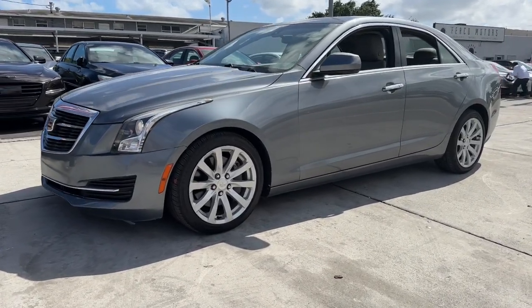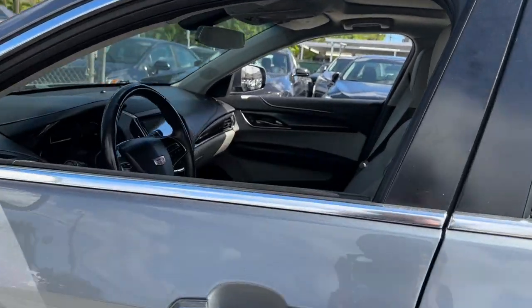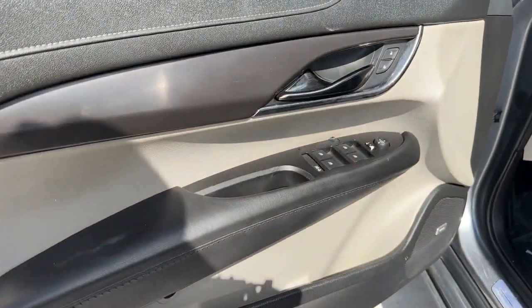You will love the features of this 2018 Cadillac ATS. With less than 100,000 miles on the odometer, this vehicle stands out from the rest.